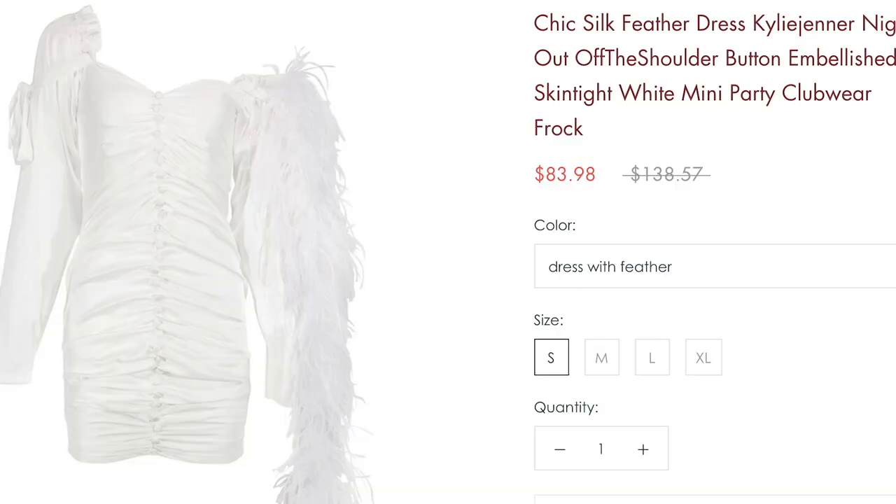Those are the clothes I got from Kylie, and I have some more surprises for you guys. I'm going to order these clothes and they'll be here in about a month. One month later — hello guys!